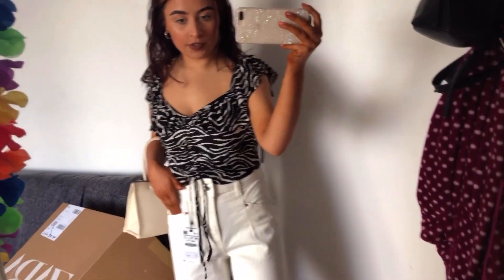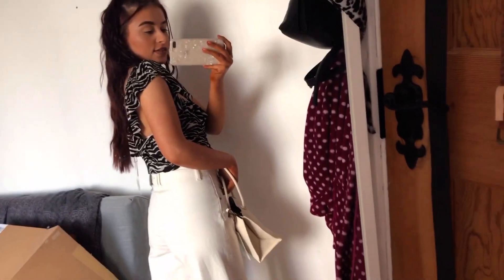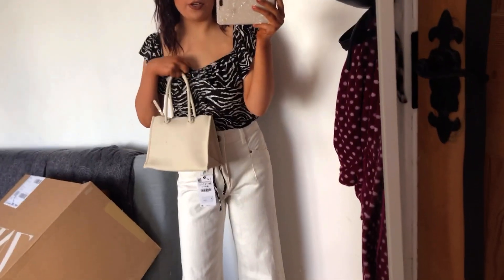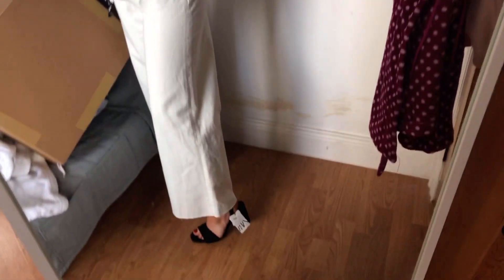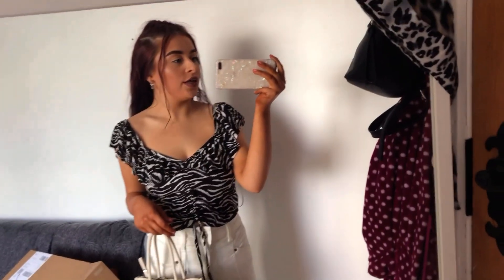Really, really cute. There are no pockets on the jeans. This would also be really cute with leather jeans, but I actually kind of like it with these jeans to be honest. This is the first pair of jeans and then I'll just quickly put on the other pair of jeans as well and show you them.